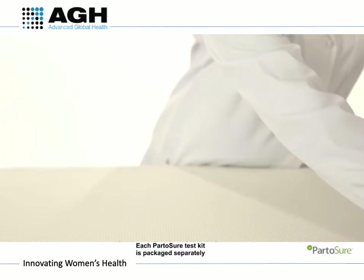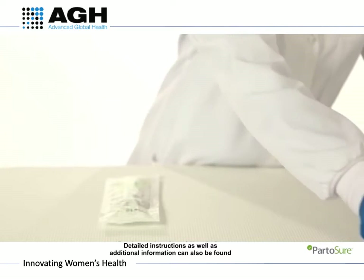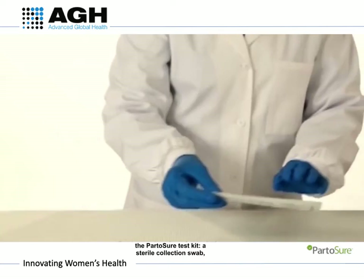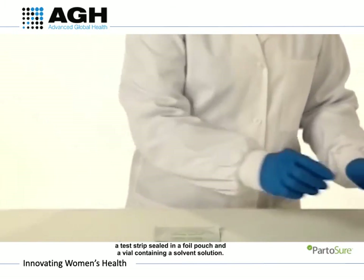The Part-A-Shore test kits are packaged separately with a quick guide for the test procedure on the packet. Detailed instructions and information can be found on the package insert. Each test kit contains three items: a sterile collection swab, a test strip sealed in a foil pouch, and a vial containing the solvent solution.